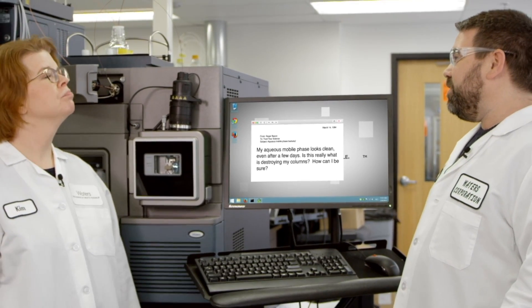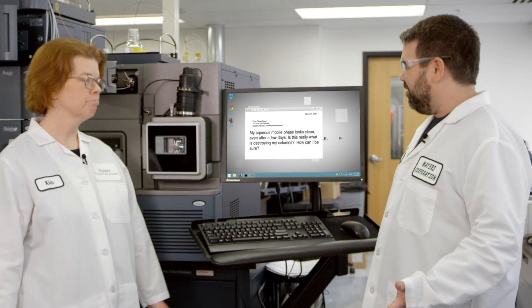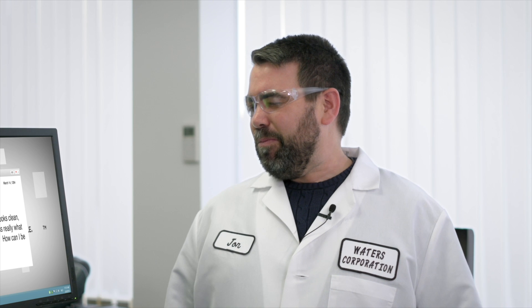We got another good question from a customer who's doing size exclusion chromatography, or SEC as it's commonly known. They're using 100% aqueous mobile phase, and from a previous episode we had done, they're not seeing the microbial growth in their mobile phase, so they're kind of calling us out a little bit.